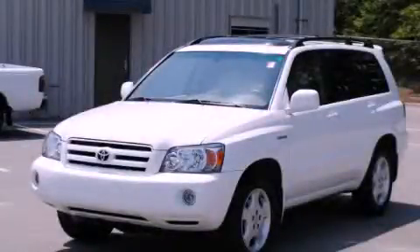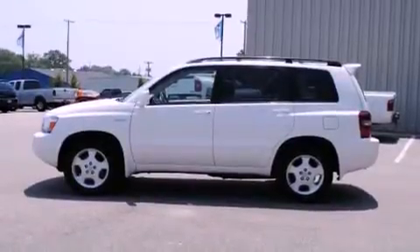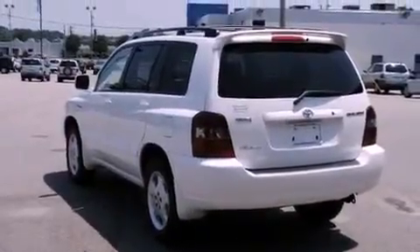This is a 2005 Toyota Highlander, offering a car-like ride with the space of an SUV. It features a 3.3-liter six-cylinder engine, an automatic transmission, and all-wheel drive.